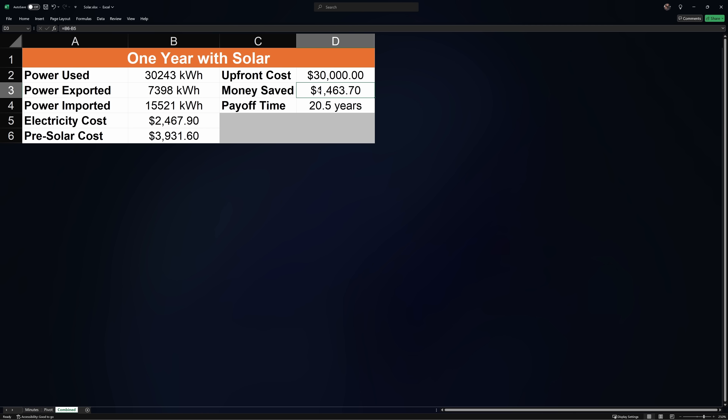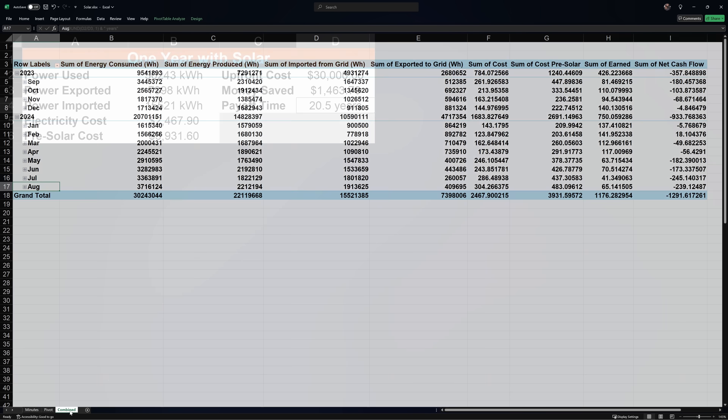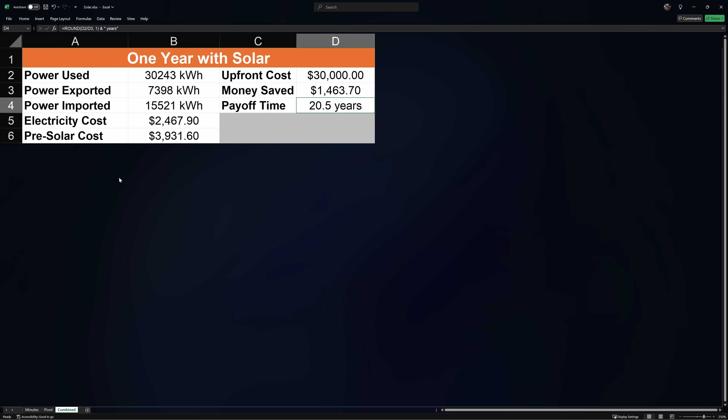Assuming everything stays constant, we're looking at 20 and a half years to break even. This doesn't go into time value of money, the projected cost of electricity, or increased property value the panels add — I'm not doing all that. Basically, it's a long-term investment, and that's something I knew going into this. Some people may have a more optimal setup with a much shorter break-even time, and that's great. All I can do is share my exact experience, and this was it.